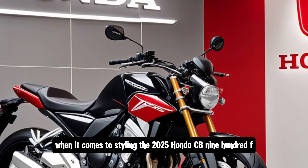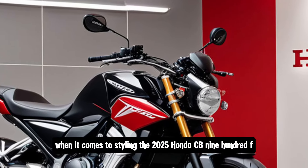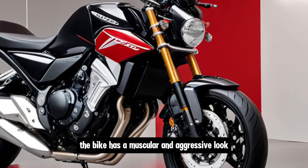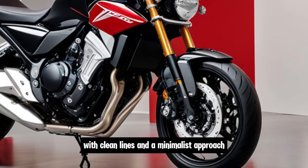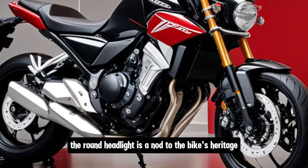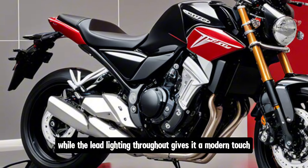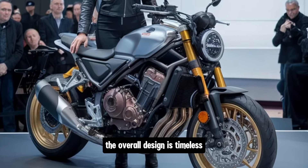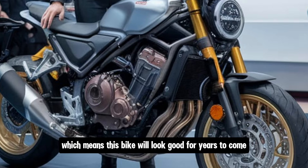When it comes to styling, the 2025 Honda CB900F blends classic design elements with modern touches. The bike has a muscular and aggressive look, with clean lines and a minimalist approach. The round headlight is a nod to the bike's heritage, while the LED lighting throughout gives it a modern touch. The overall design is timeless, which means this bike will look good for years to come.